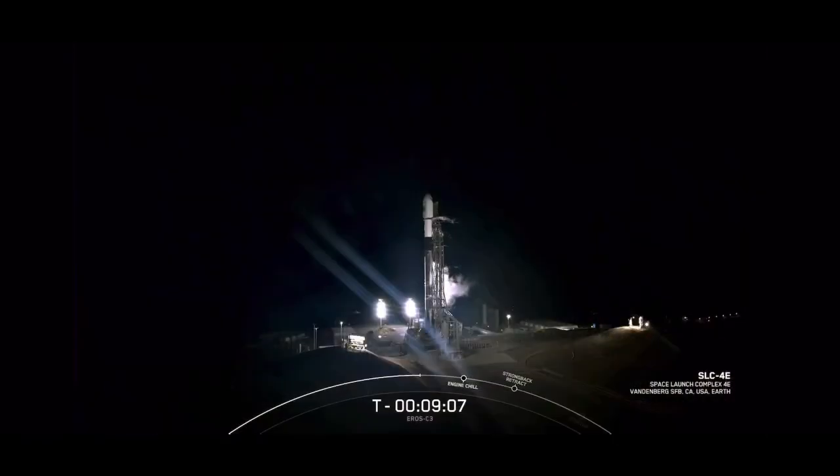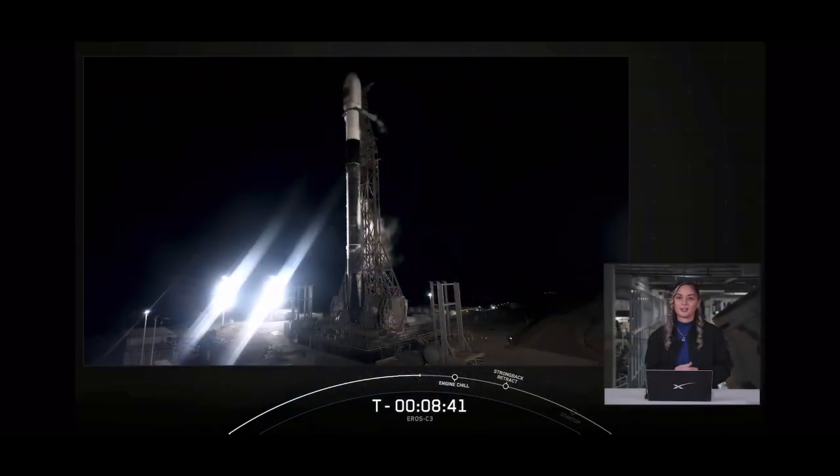Good evening on the west coast. You're looking at Falcon 9 standing ready for liftoff from Vandenberg Space Force Base's Space Launch Complex 4 East at 11:38 p.m. Pacific Time. You're watching the webcast for Aero C3 on behalf of our customer ImageSat International, or ISI, an Israeli-based company specializing in collecting, analyzing, and creating space-based intelligence. My name is Jesse Anderson, and I'm a production engineering manager here at SpaceX.